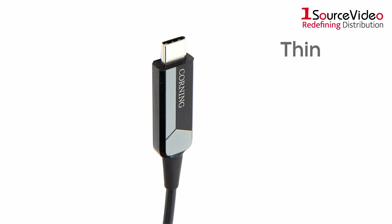Corning's optical cables are a must-need for your next production, so get your hands on some today. To learn more about Corning's optical cables, check out onesourcevideo.com, or visit your local reseller for more information.